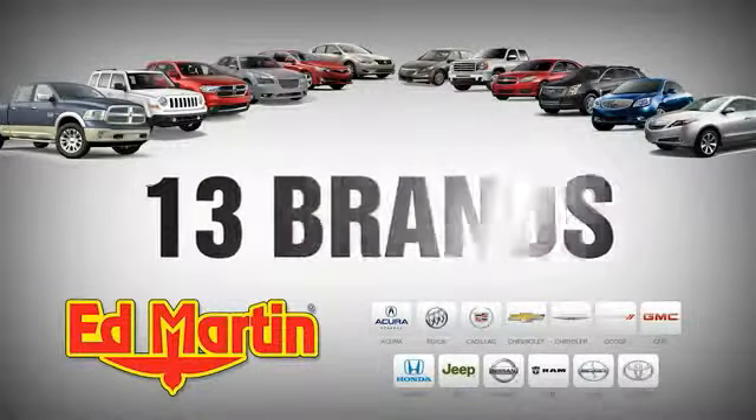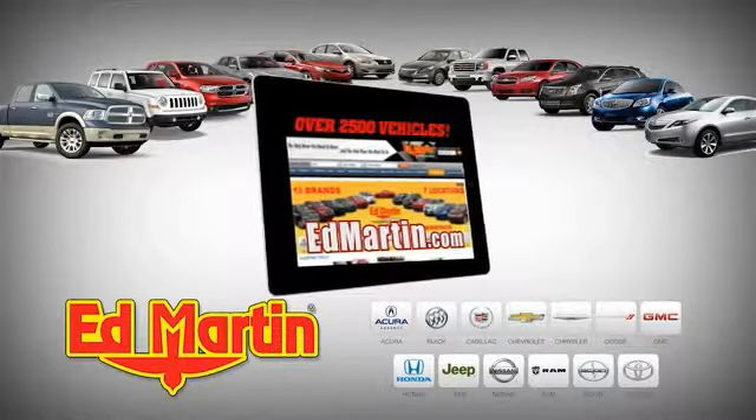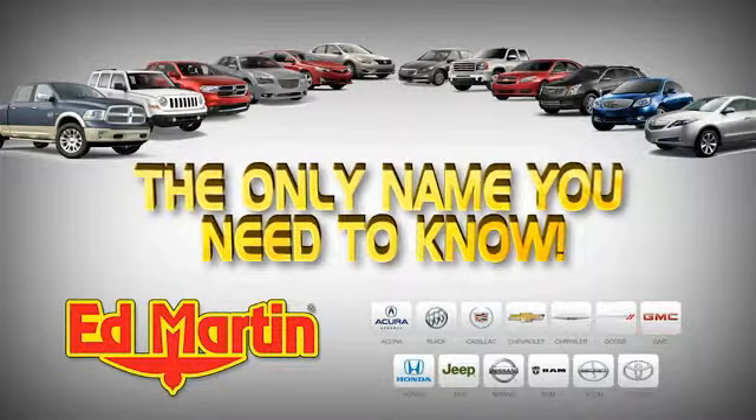7 locations, 13 brands, over 2500 new and used vehicles online at EdMartin.com. Ed Martin is the only name you need to use.